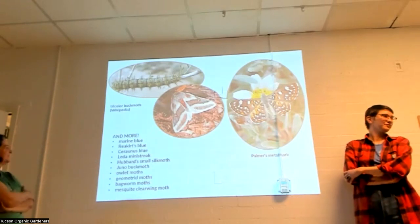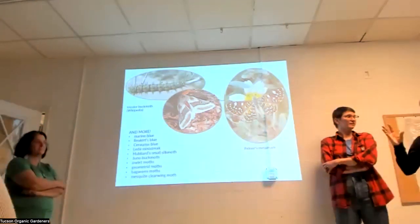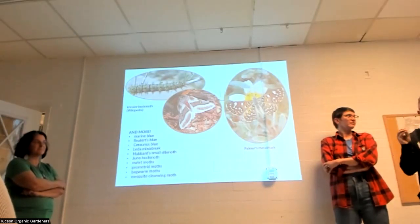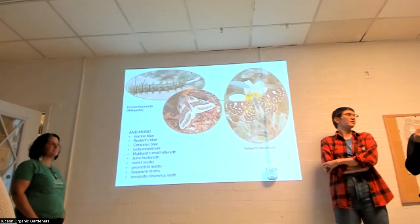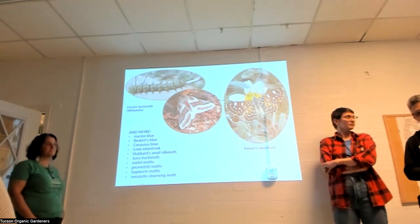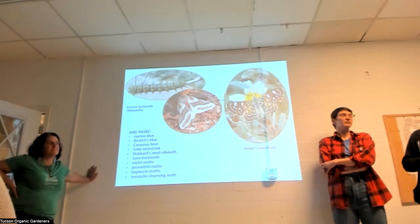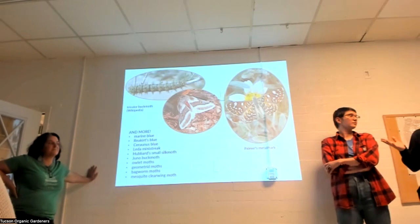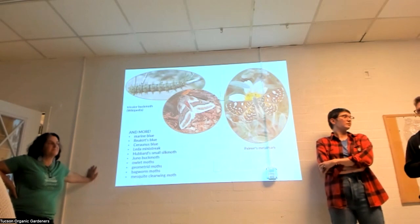The Lucy's warbler comes here at a specific time because when the velvet mesquite breaks bud, there's extra-floral nectary activity in the canopy — sugary liquid that attracts ants and all kinds of insects. The Lucy's warbler comes at exactly that time to take advantage of those insects. The Lucy's warbler is now struggling in urban areas because non-native mesquites don't have that trait. Even honey mesquite doesn't have the same qualities as velvet mesquite.